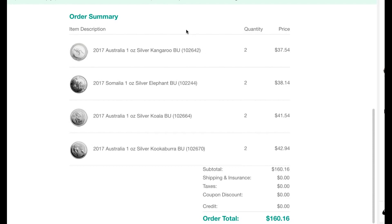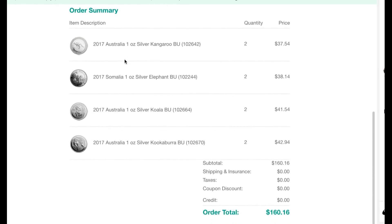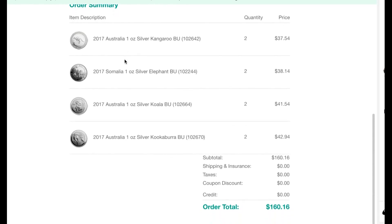Do check out the Chase Freedom link that I have below. You can score yourself eight ounces or maybe even more if silver keeps going down, in free silver. This is Lance Away — thanks for watching. Check out the unboxing.